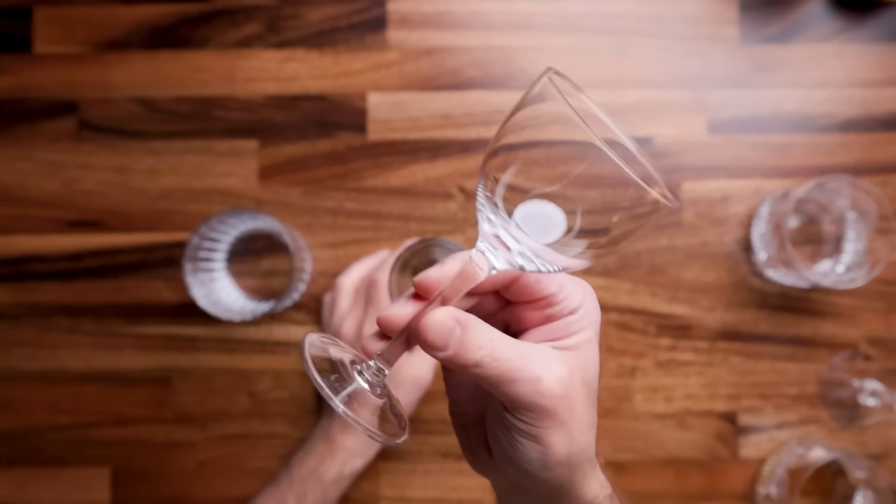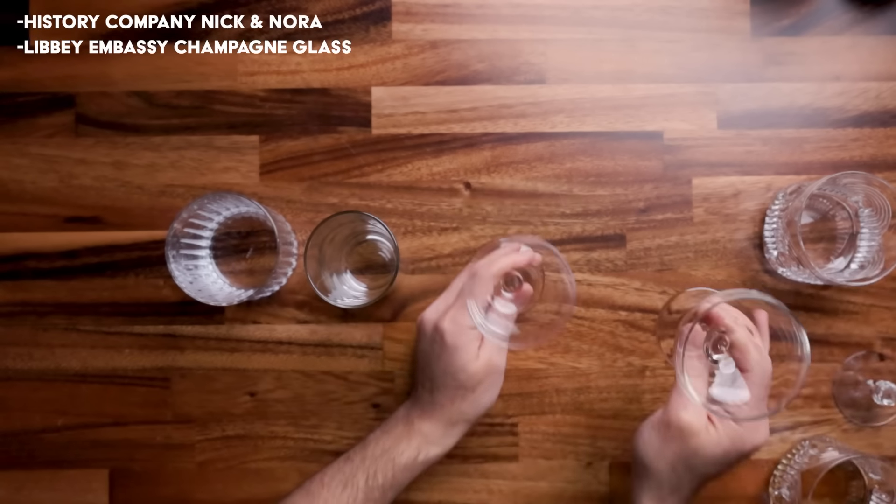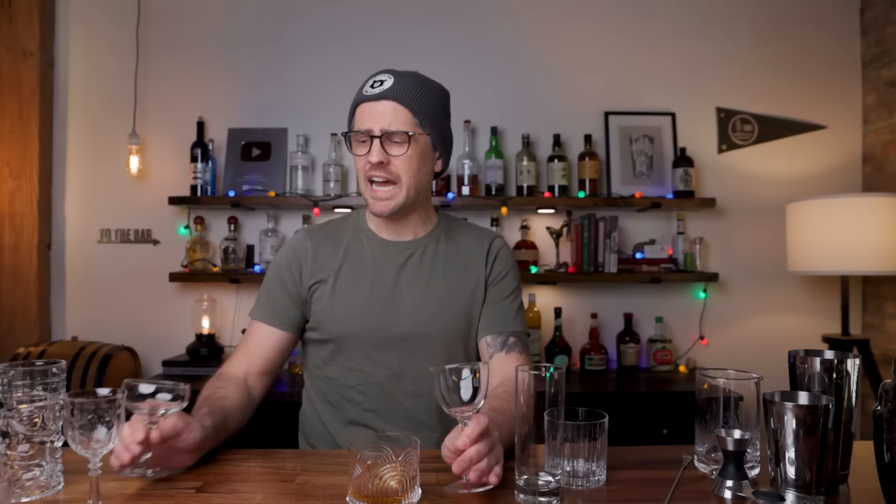And then we have the stem glassware. These are for drinks that you enjoy without ice, but you want to keep them chilled so the stem keeps your hand away from the drink. These do come in different shapes and designs. This is a Nick and Nora. This is a Coupe. I use both of these on the channel quite a bit, so you pick whatever resonates with you. I do have something to say about size, however — mainly the stem glassware. For whatever reason, people make the glasses huge. And if your friend is making classic cocktails, those cocktails are going to look really tiny in that mass of glass. So consider that.